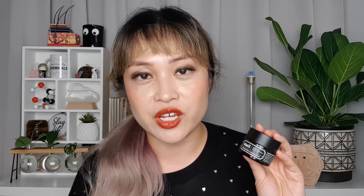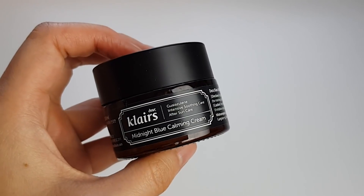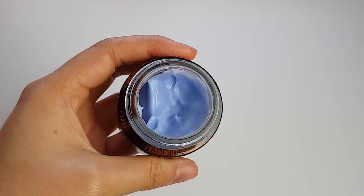On nights when I feel a bit more capable of using tret, I really love the Klairs Midnight Blue Calming Cream. This is really good for mixing with tretinoin — it calms the skin down a bit, so if I go a little overboard on the tret I'm a bit safer. It also helps the tretinoin spread over skin much faster, so I just mix it on the palm of my hand with about a half pea-sized amount of tretinoin and then spread it all over.